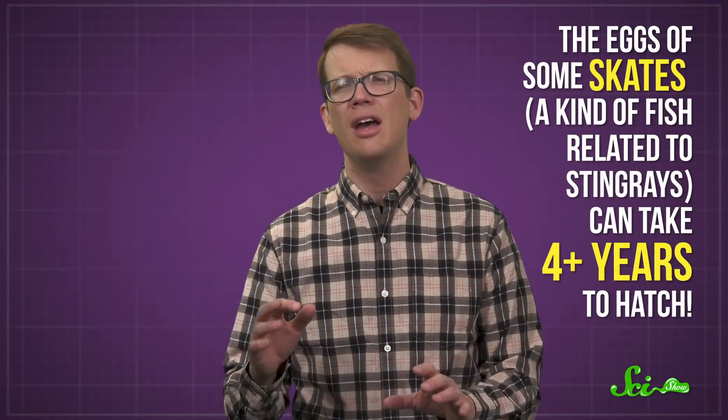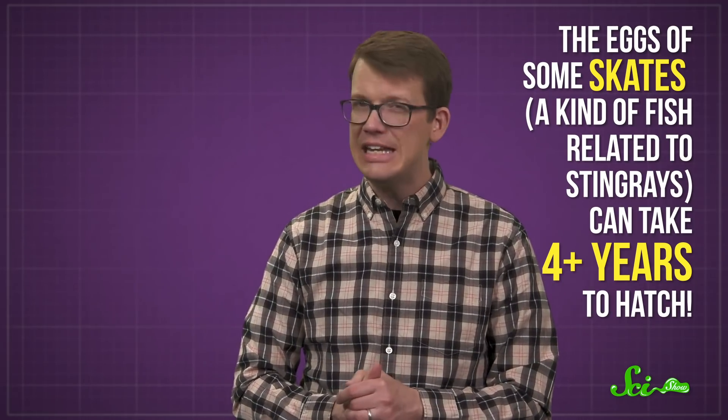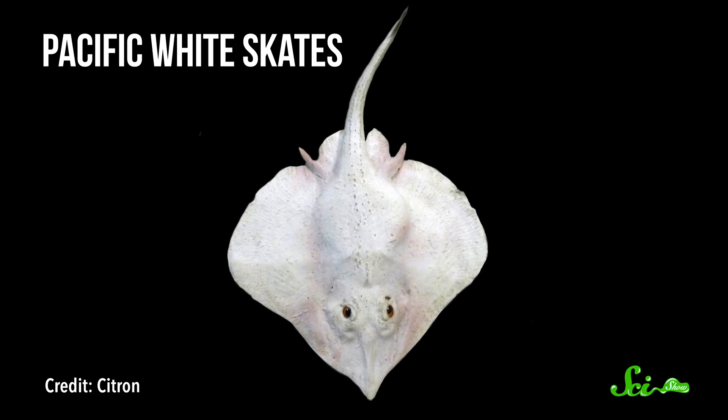Eggs in super-cold environments can take a very long time to incubate. For instance, the eggs of some skates — a kind of fish related to stingrays — can take four-plus years to hatch. That's because they live in the deep ocean, where water temperature is similar to the milk in your refrigerator. But deep-dwelling Pacific white skates have figured out a way to fast-track their young's growth.